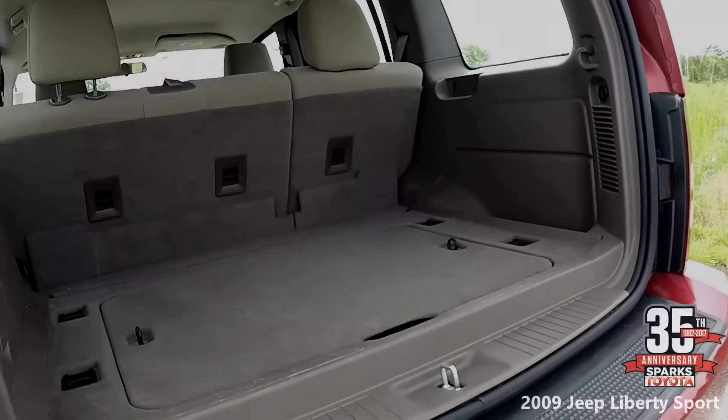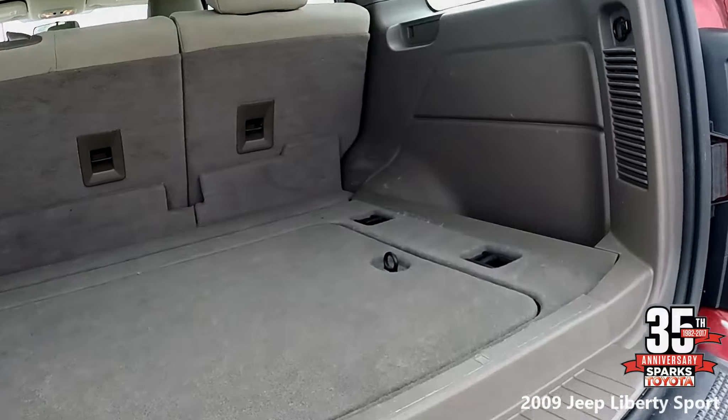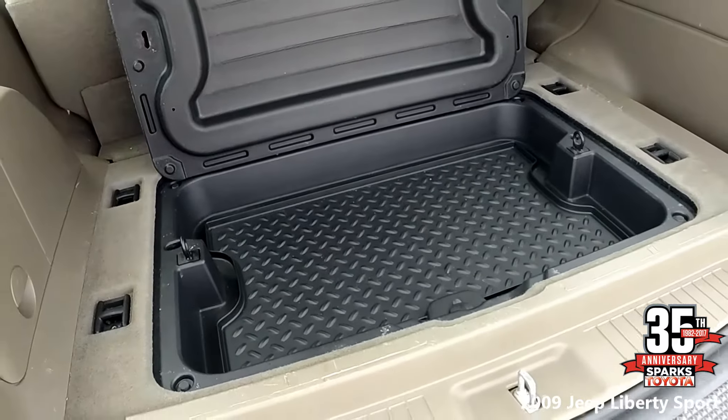Here you have the back cargo area with the 60-40 rear split — the back seats fold down flat. Underneath the back you have an extra storage compartment, and a spare tire is also underneath.